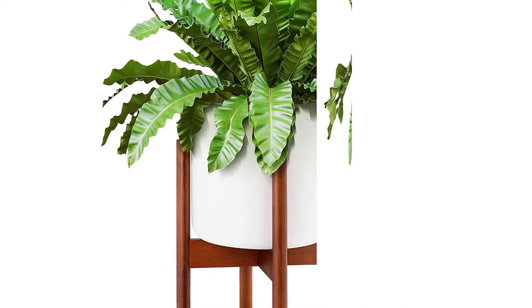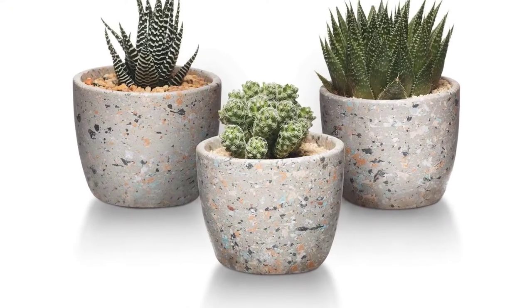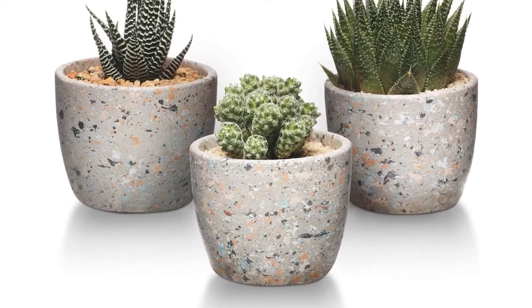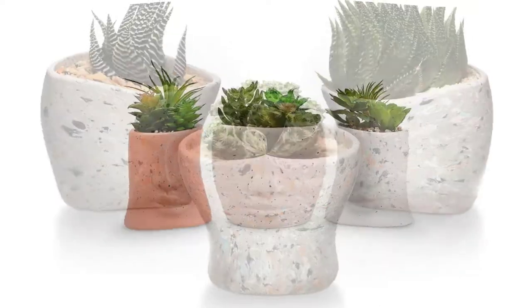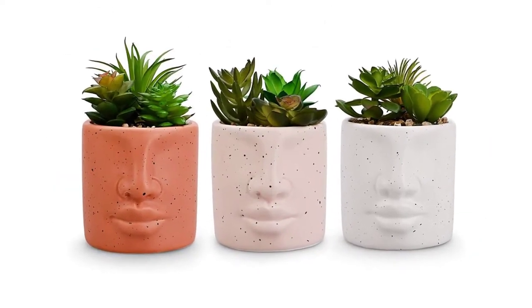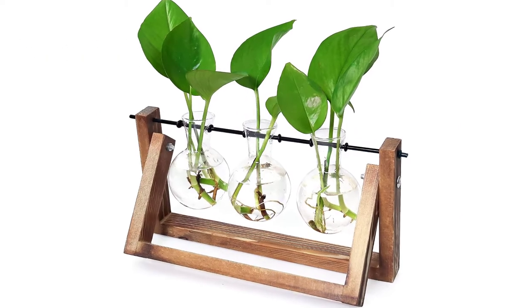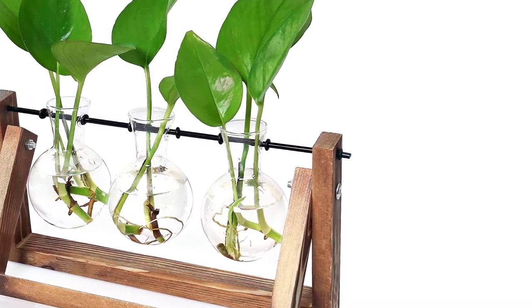Some indoor planter pots sit flat on a level surface like the floor or table, while others look great perched on a plant stand. On a practical note, you should choose an indoor planter pot that corresponds to the size of your plant to allow for healthy growth. In addition, drainage is an important factor for container plants, so look for an indoor planter with at least one drainage hole or plan to use the planter as a cachepot.